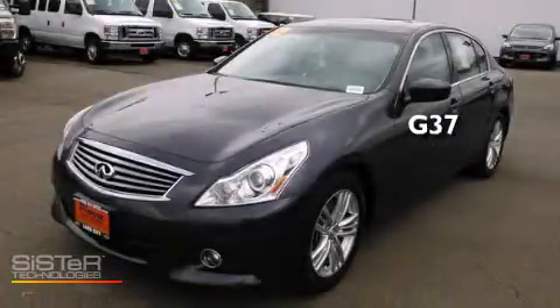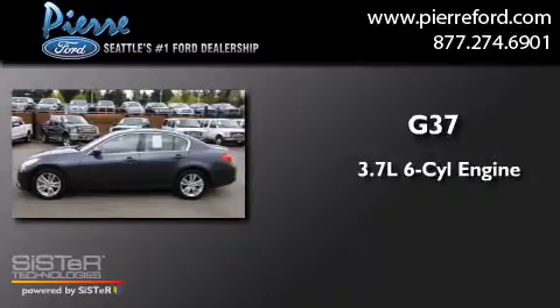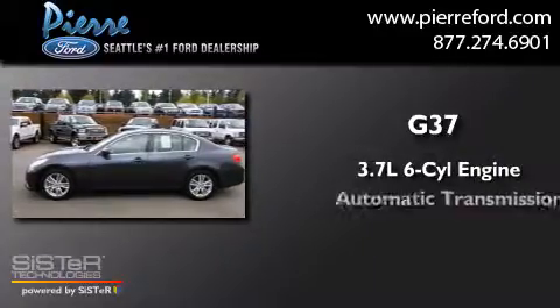This is a 2012 Infiniti G37. It has a 3.7-liter six-cylinder engine and an automatic transmission.